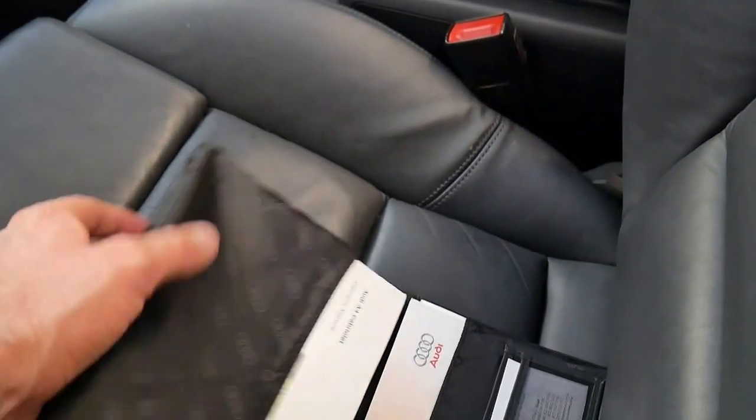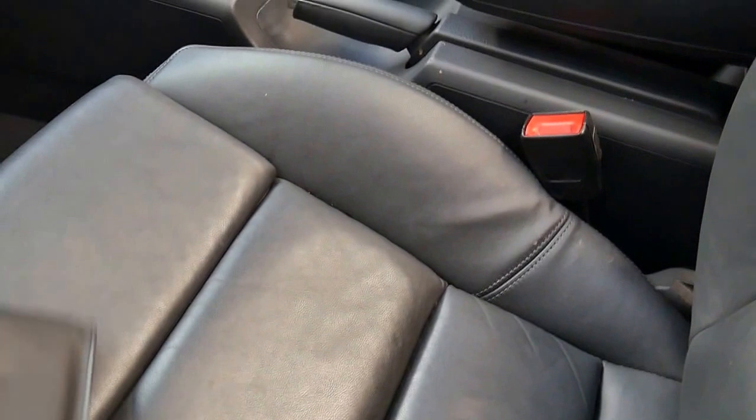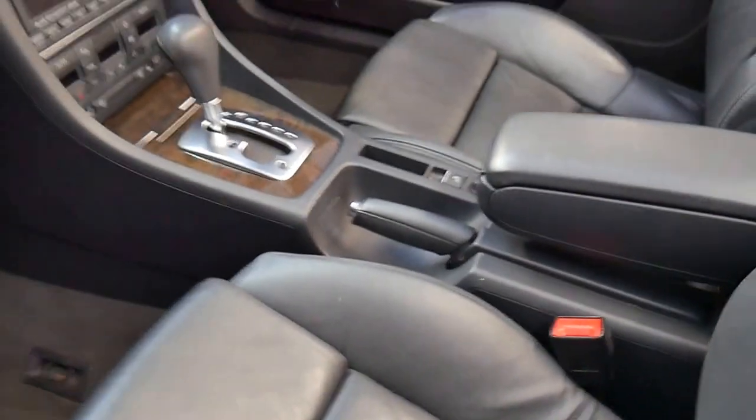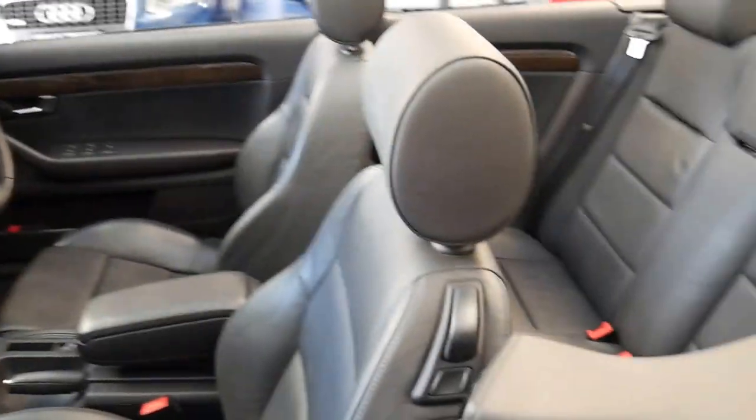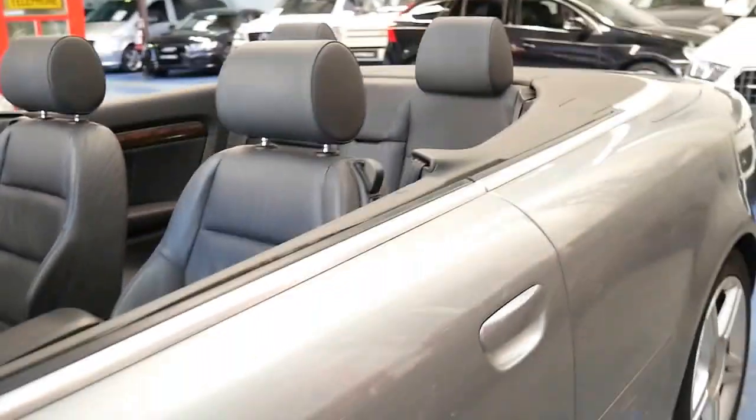This car was traded at an Audi dealership, which is why it looks like it was actually serviced when it was traded, which is a very nice thing for them to do.